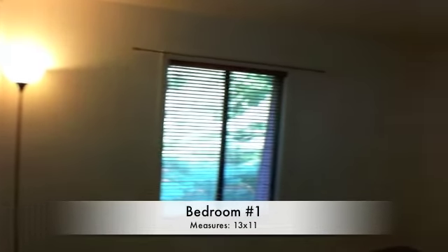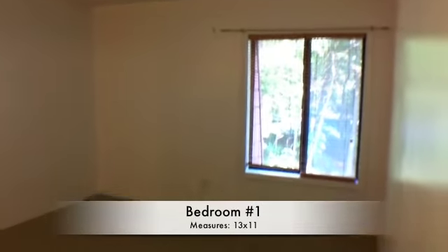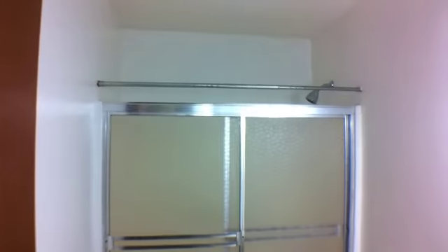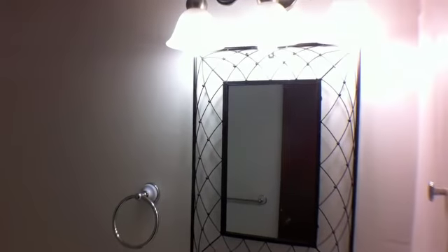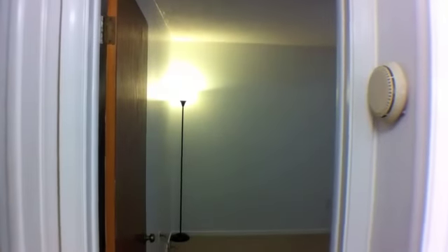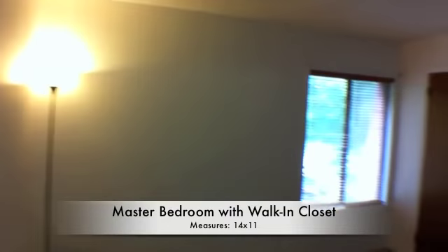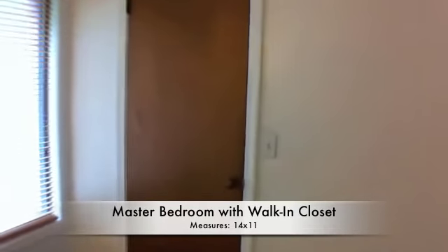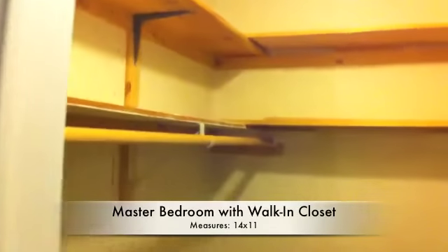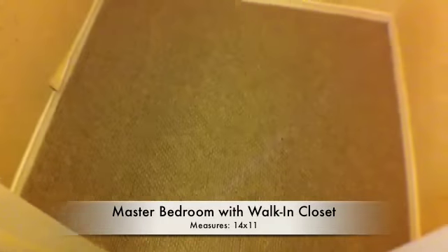There is central air. It's about 998 square feet total. Before we take a look at the second bedroom, let's take a quick look in the bathroom. Now we'll head on over to the second bedroom — about the same dimensions as the first. I would probably consider this one the master bedroom because of the nice walk-in closet. Just to prove it to you that it is a walk-in closet, I'm going to walk in.